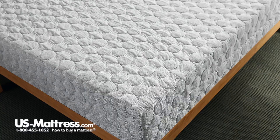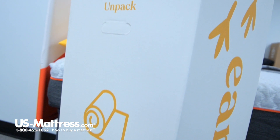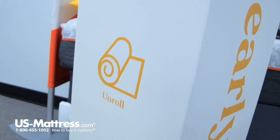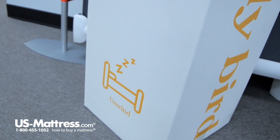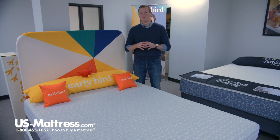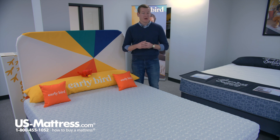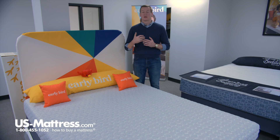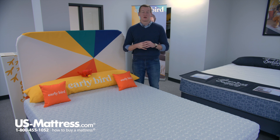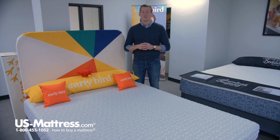Memory foam is also a denser product than standard polyurethane foam, so it's going to be a more durable product and help add to the longevity of your mattress, maintaining its showroom feel a lot longer. Last but not least, memory foam also has motion separation properties. So if you get into bed at a separate time than your significant other, or if you have kids or pets that jump into bed with you, you'll be disturbed less by that motion transfer thanks to this layer of memory foam.